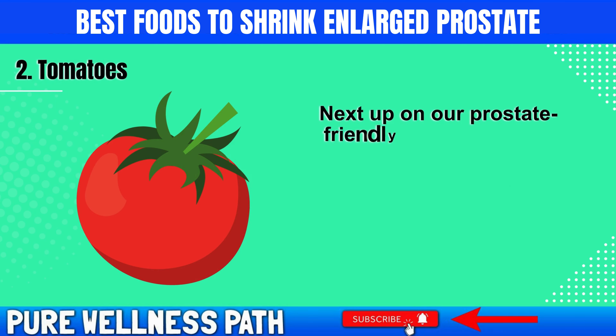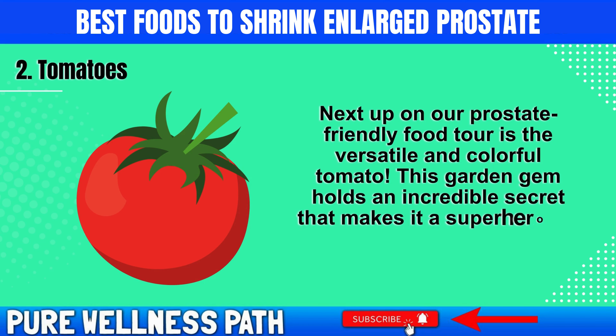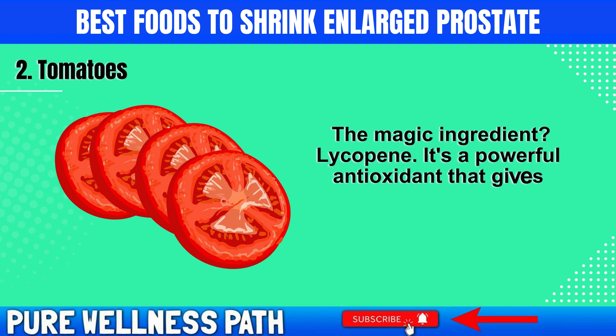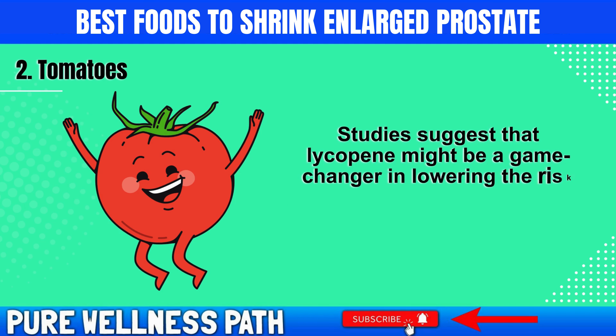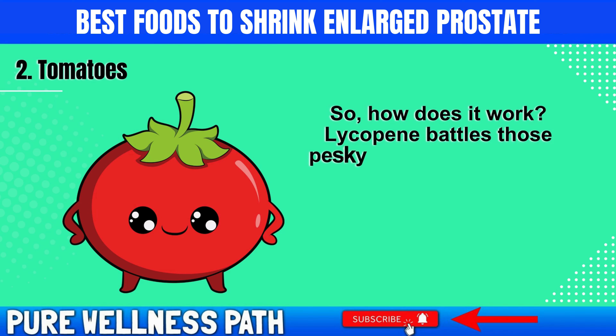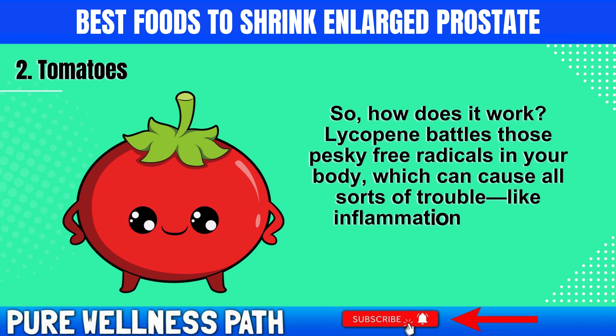Next up on our prostate-friendly food tour is the versatile and colorful tomato. This garden gem holds an incredible secret that makes it a superhero for prostate health. The magic ingredient is lycopene — a powerful antioxidant that gives tomatoes their vibrant red hue. Studies suggest that lycopene might be a game-changer in lowering the risk of prostate issues like BPH and even prostate cancer. Lycopene battles free radicals in your body, which can cause inflammation and cell damage.